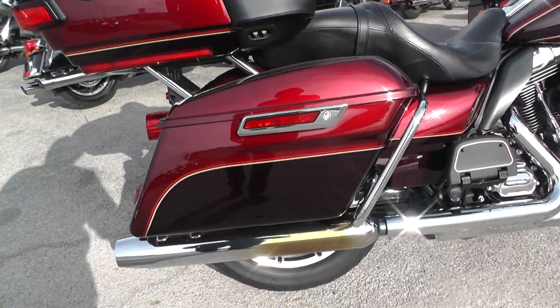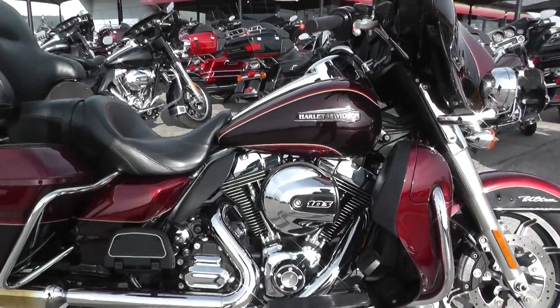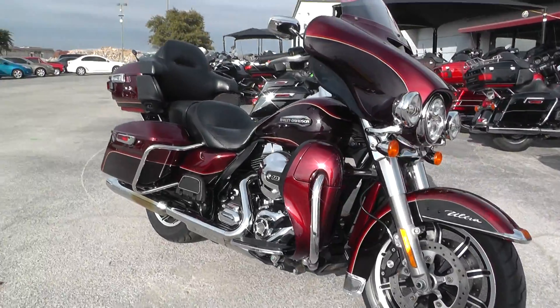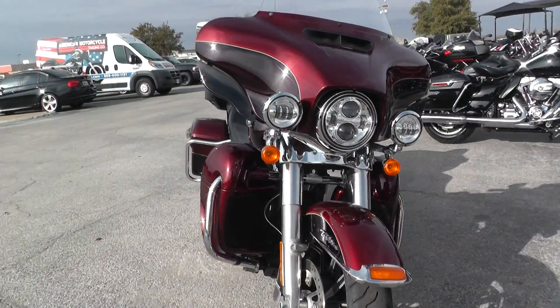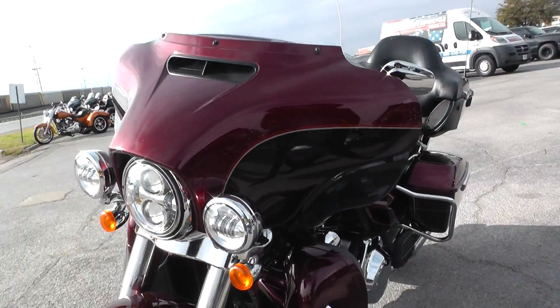Looks like it's got factory headers with factory slip-ons — they're a little discolored. This is one of our bargain bikes, which means that it is sold as-is. We do not offer any extended warranties with these motorcycles, but we do pass the savings on to you. I looked up why this particular motorcycle was a bargain bike.